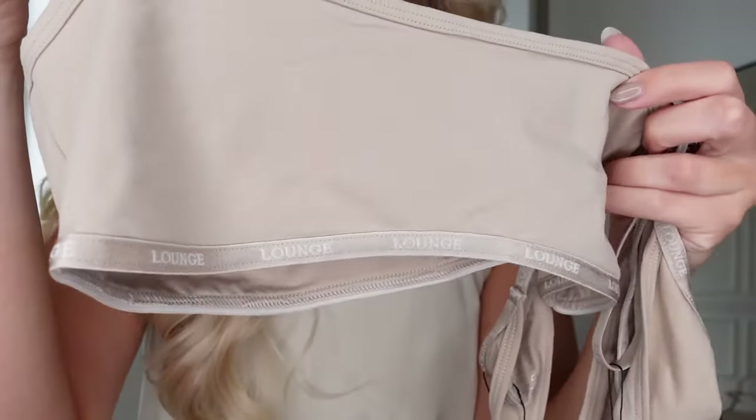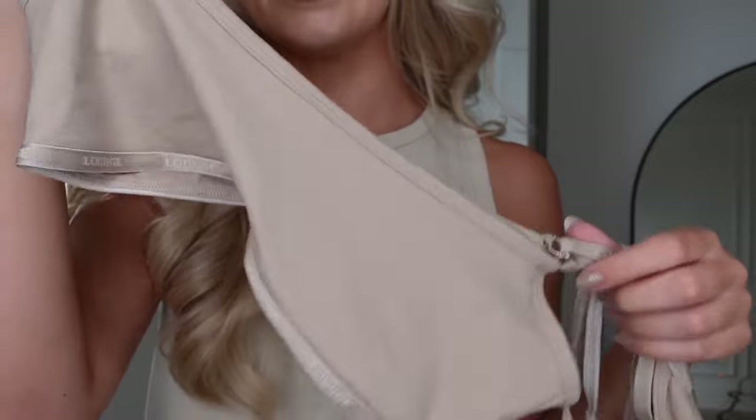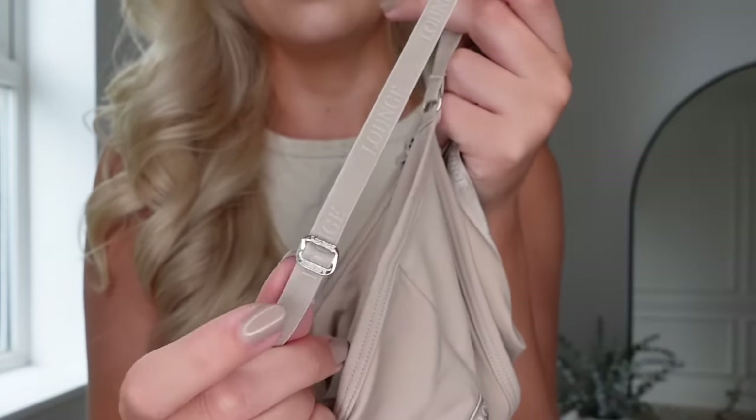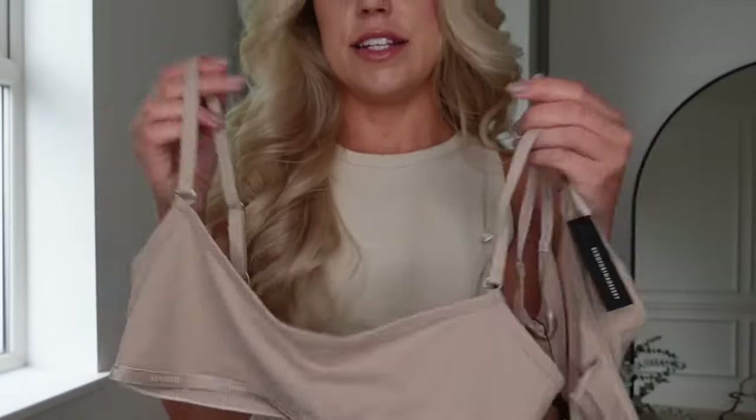It comes in rose pink, mink, blue, charcoal — I was very tempted by the charcoal — and also sage. This one is the mink. Along the bottom you can see very subtle Lounge detailing, and on the straps there's a Lounge emboss — those little extra attention-to-detail touches that make it feel a little more elevated and luxurious.